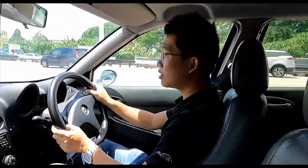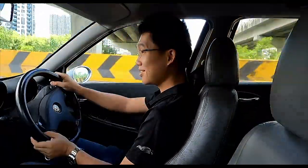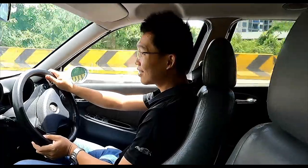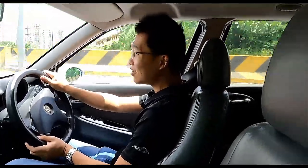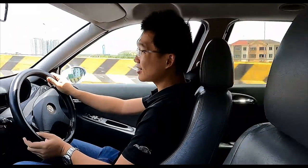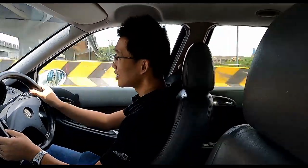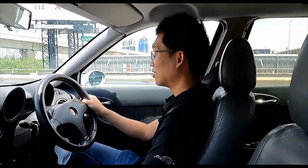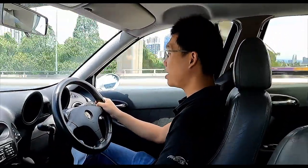Taking on this lovely bend — handling is good, it's confidence-inspiring, it allows me to lean on the corners. Very, very nice. At 4,000 to 5,000 RPM, upshift.